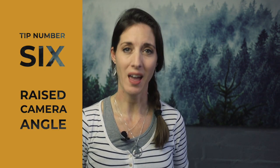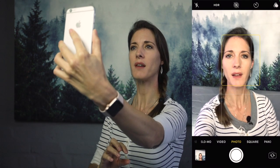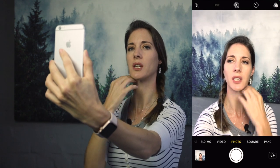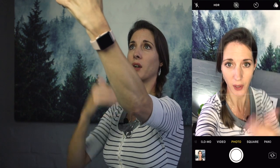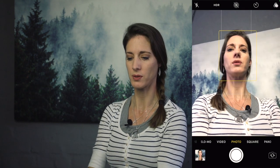The next tip is to raise your camera angle. Rather than having your camera down low looking up towards you — where all of this is on display — elevate your camera and you'll get that same kind of effect with the chin line. You don't want to go too high, otherwise everything will look a very weird shape. You just want it slightly higher than your eye line, as opposed to looking down.